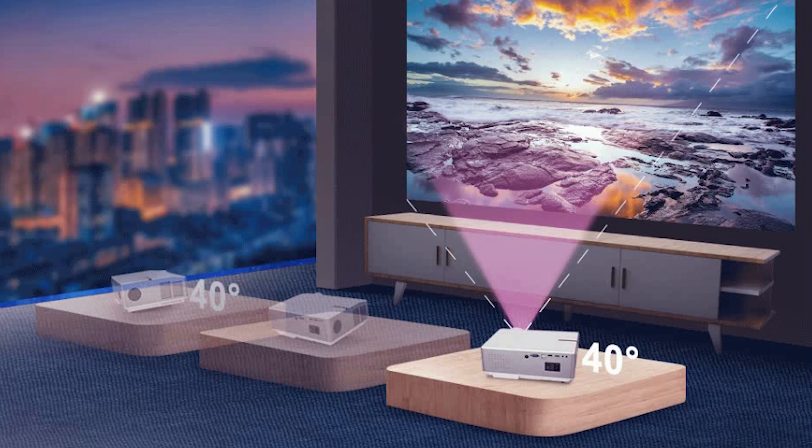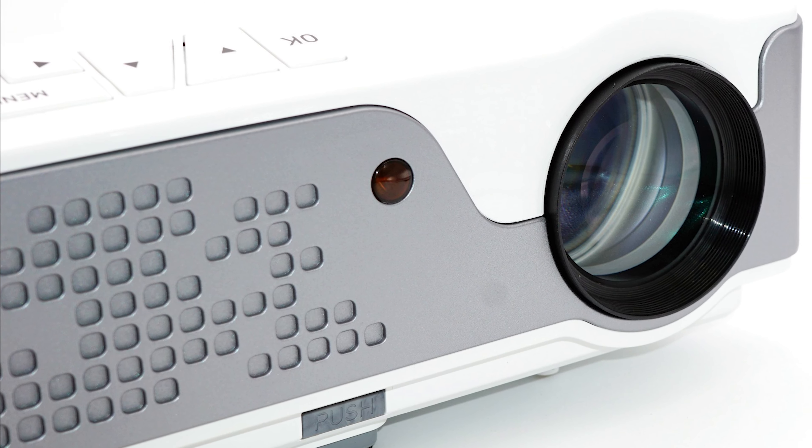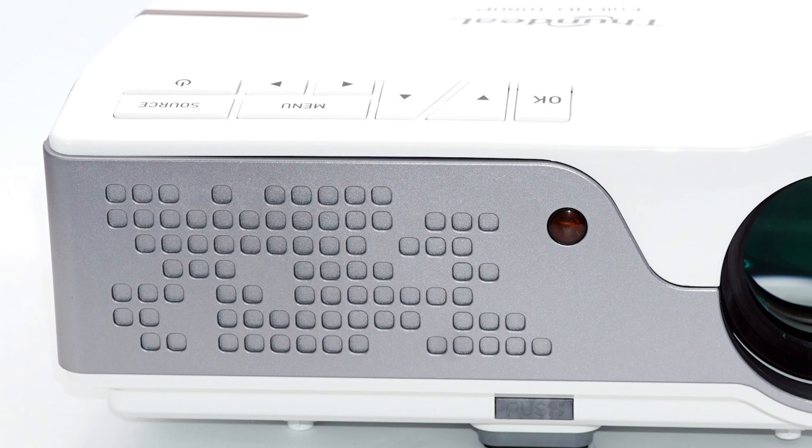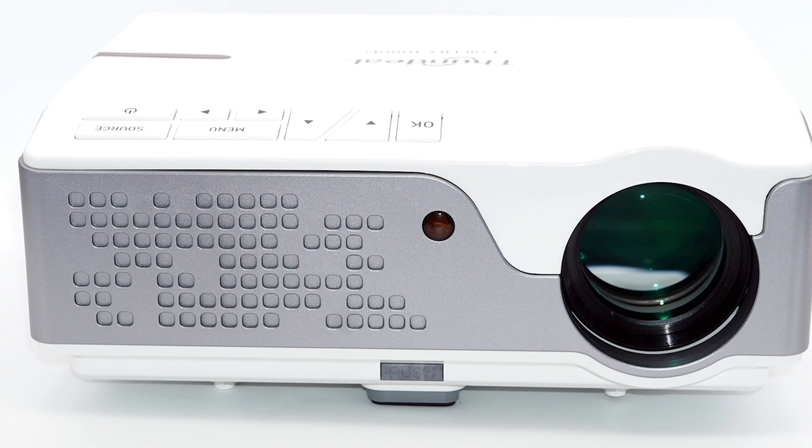So if you want an inexpensive but good projector with great characteristics, I recommend the Funtool TD-96, but the TD-96W will be even better.